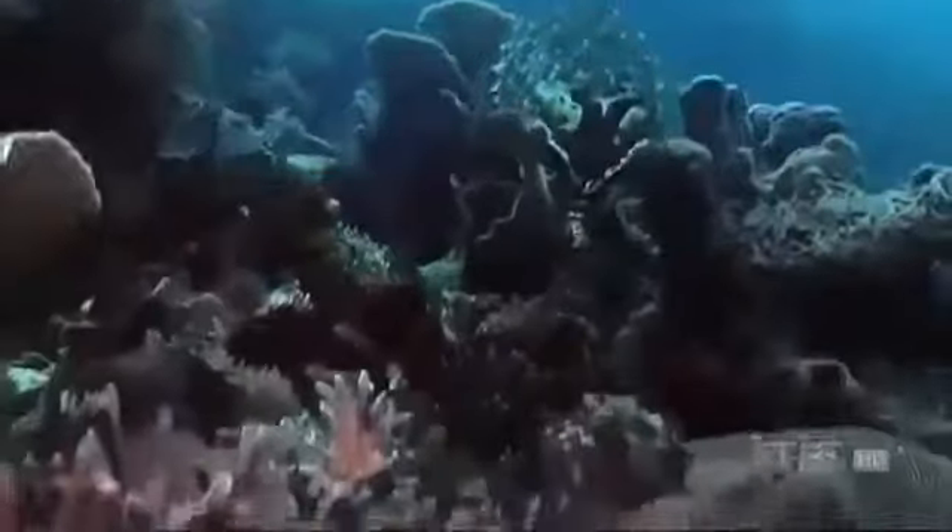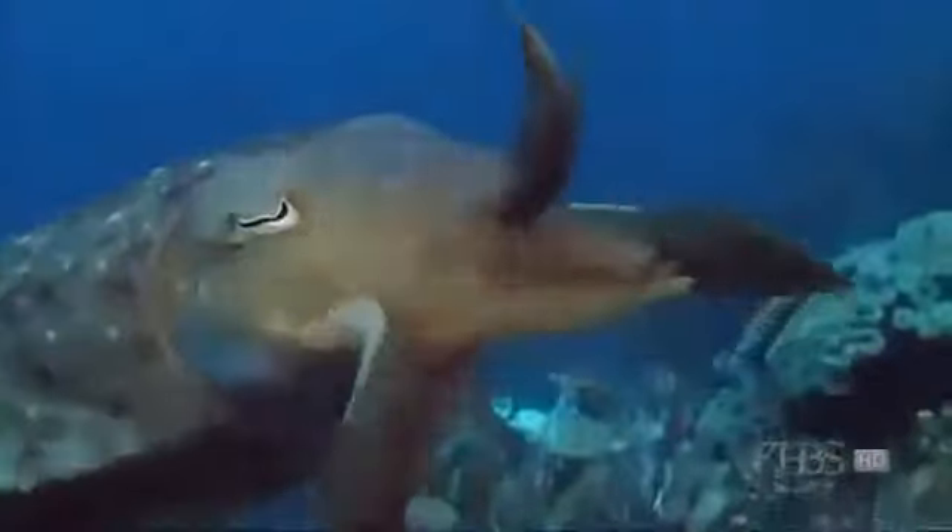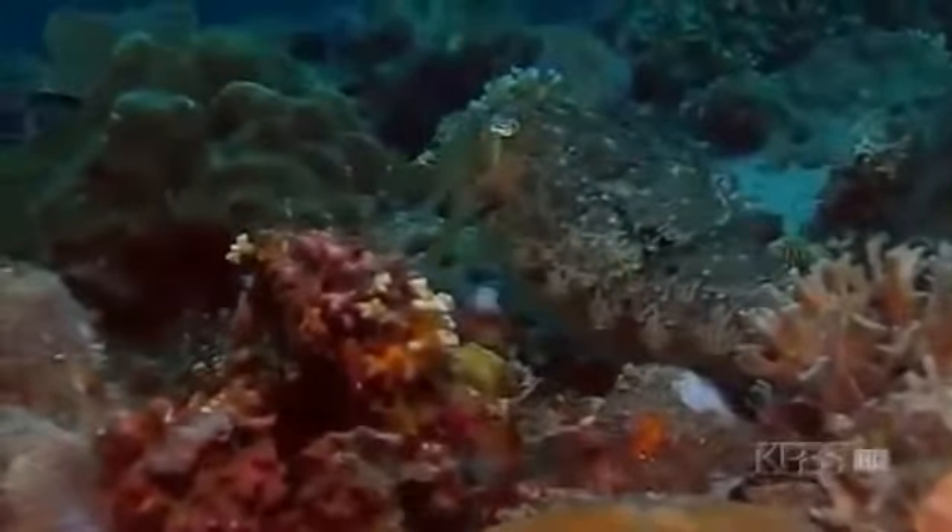Imagine an alien that can float through space with a giant brain shaped like a doughnut, eight arms growing out of its head, and three hearts pumping blue blood. This alien lives right here on Earth. It's called the cuttlefish — a flesh-eating predator who's a master of illusion, changing its shape and color at will. It can hypnotize its prey or even become invisible.